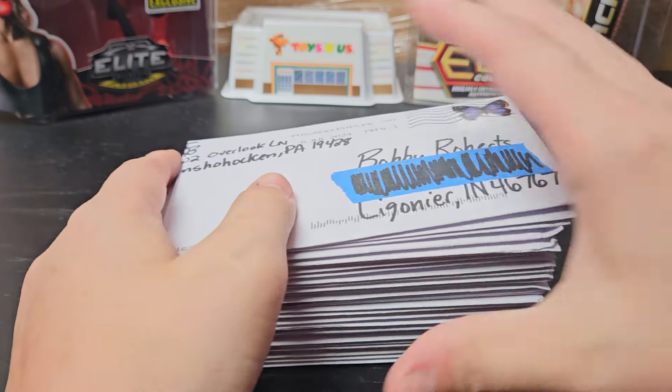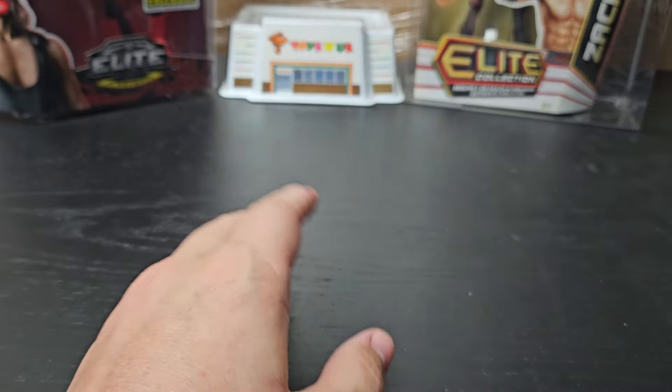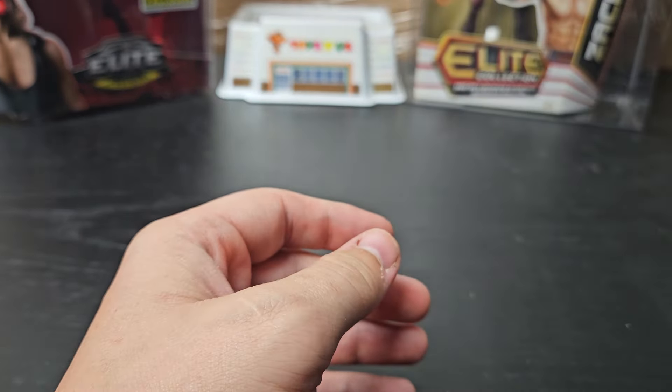We have 28 returns this week. Like this video, comment, subscribe, and comment which one is your favorite of the week. Let's get going.